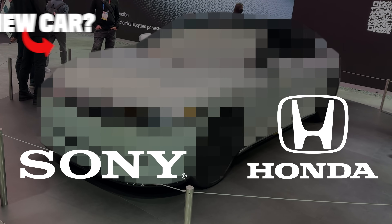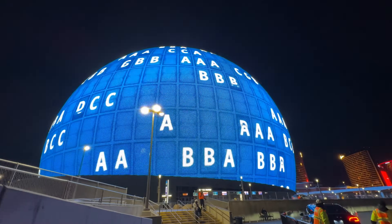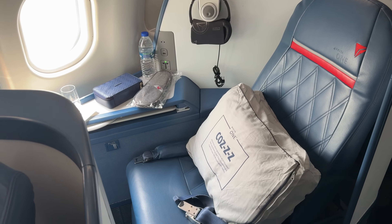Sony and Honda made a new high-tech car, Samsung is making technology for ships, Amazon is making their own version of Starlink, and I went to Sphere in Las Vegas. It's been a crazy January for me. I went for my first CES — I flew to Las Vegas for CES 2025 in the front cabin, the Delta One cabin on the plane. It was definitely that first class treatment. Without further ado, let's get to the video.